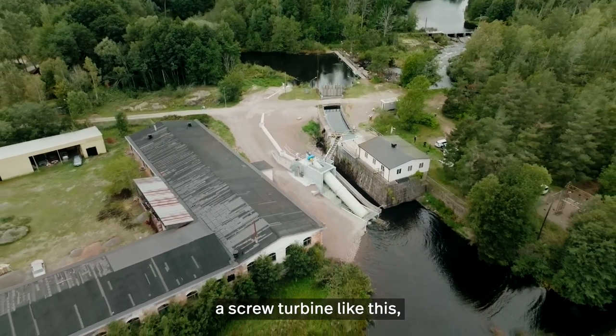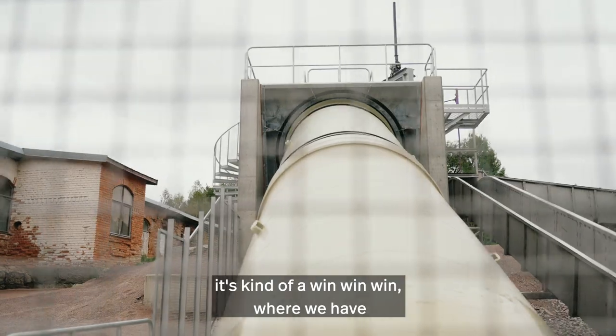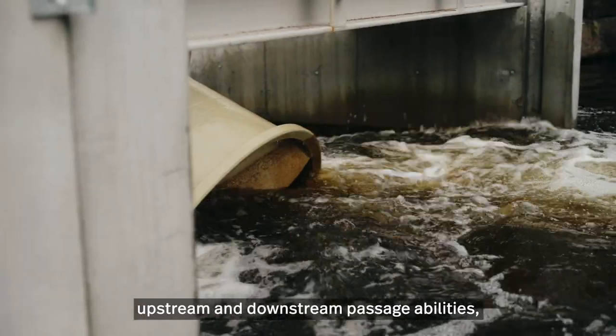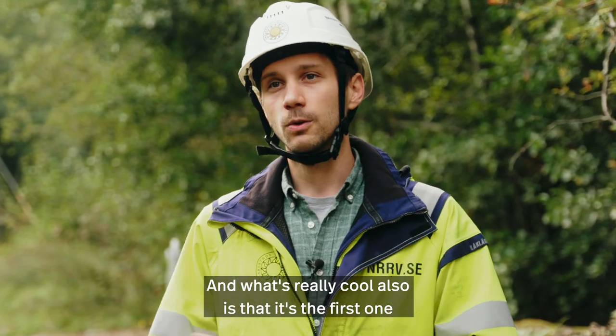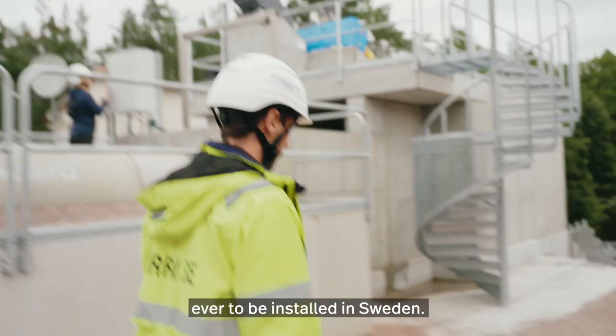The reason why we've chosen to install a screw turbine like this is it's kind of a win-win-win, where we have upstream and downstream passage abilities, takes up little space, as well as producing electricity simultaneously. And what's really cool also is that it's the first one ever to be installed in Sweden.